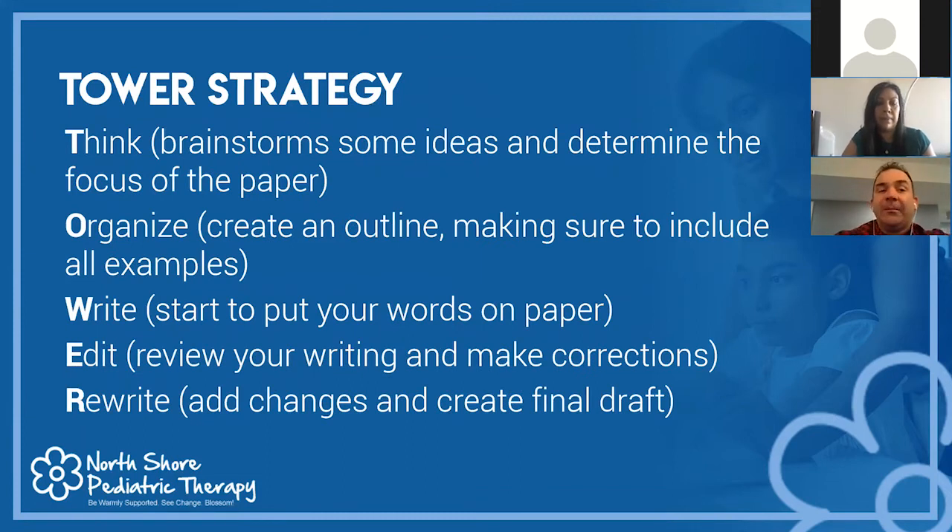The TOWER strategy is an acronym for writing. Think — brainstorm ideas and determine the focus of the paper. Organize — create an outline, making sure to develop examples. Write — start putting actual thoughts on paper. Edit — revise using a metacognitive strategy, checking if it was done correctly. And Rewrite — go back and edit and rewrite again. The last two steps repeat constantly until we get the finished product.